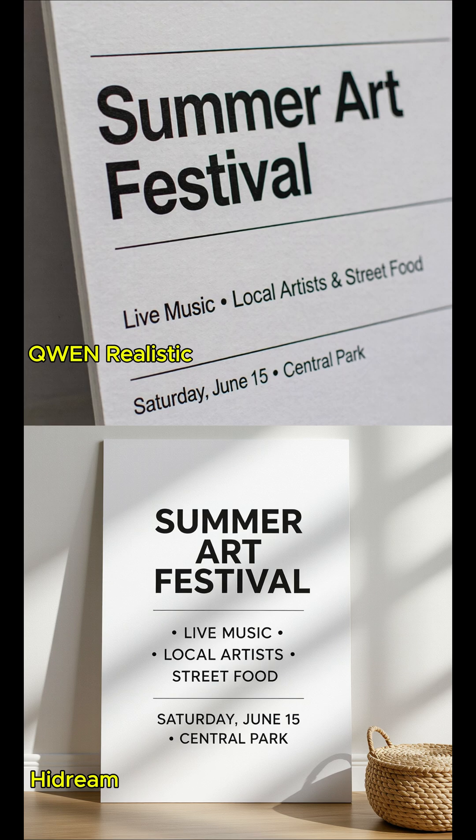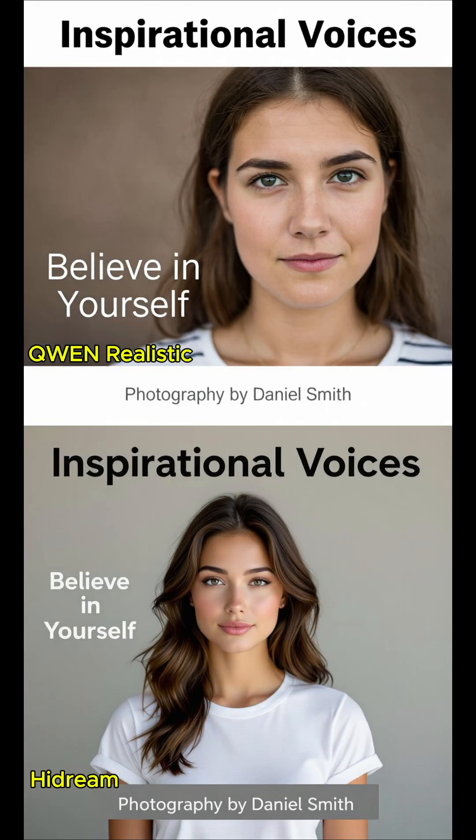The poster edges are sharp and crisp, with realistic paper texture. Ultra-realistic photography style. Shallow depth of field. Professional product photo.